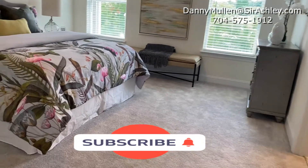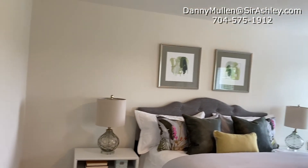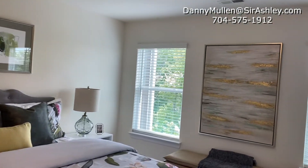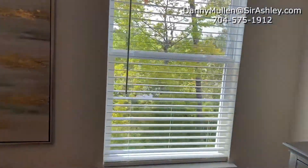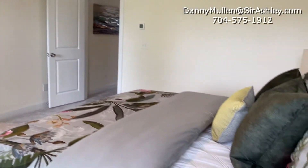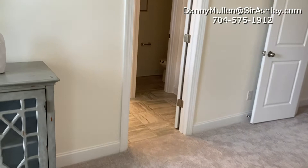Here is the primary suite. They say that's where the magic happens.